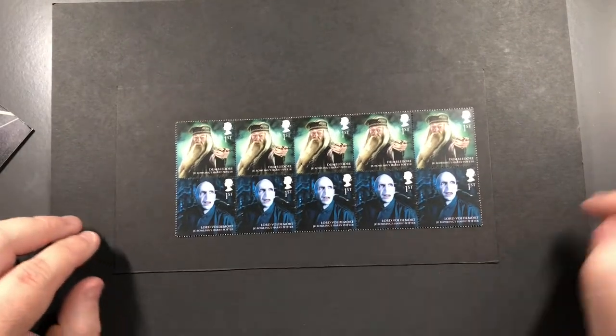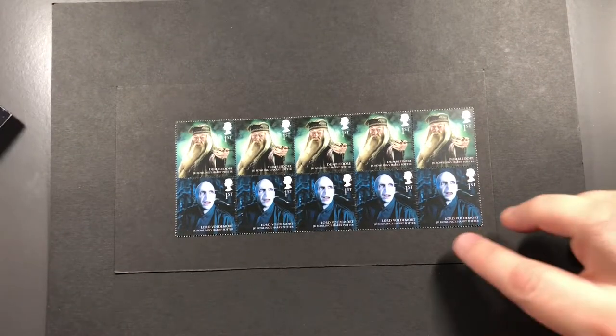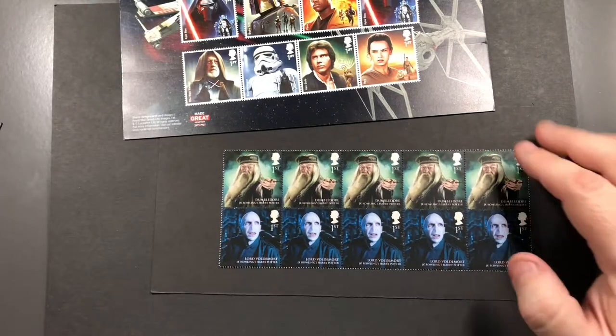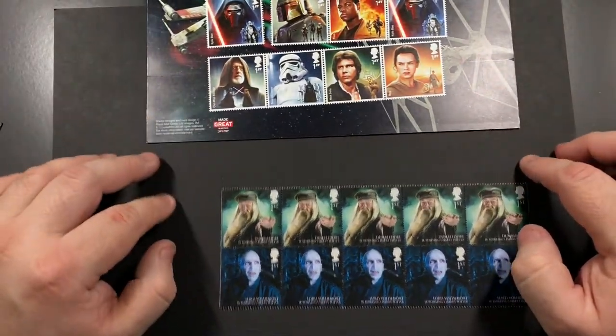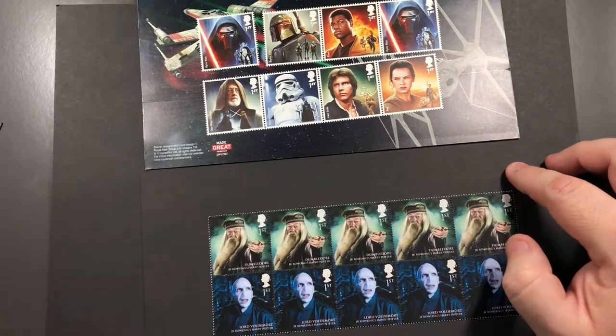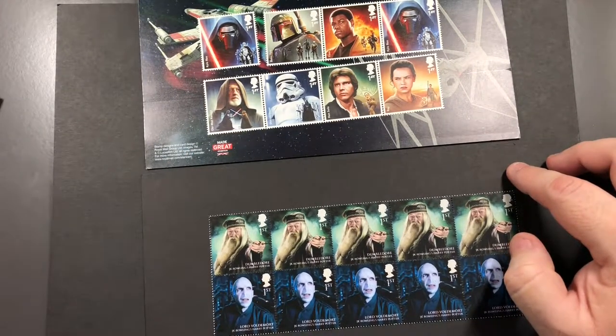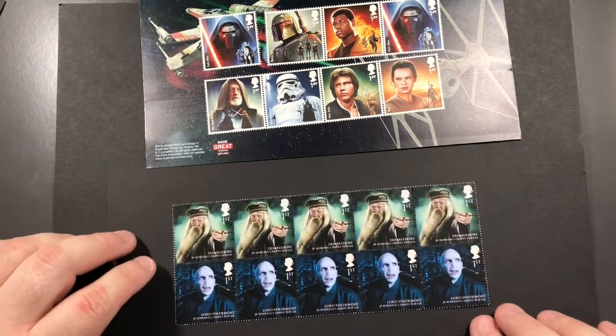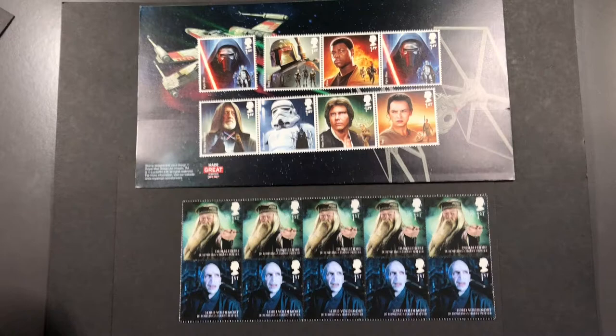So I thought I would show you just a few of the stamps I have in my collection. I don't collect these per se — they just go straight onto envelopes — but I'd rather put these on there than just regular Queen's head stamps. Anyway, thanks for watching, please like, comment and subscribe, and I'll see you on the next pen video. Bye bye!